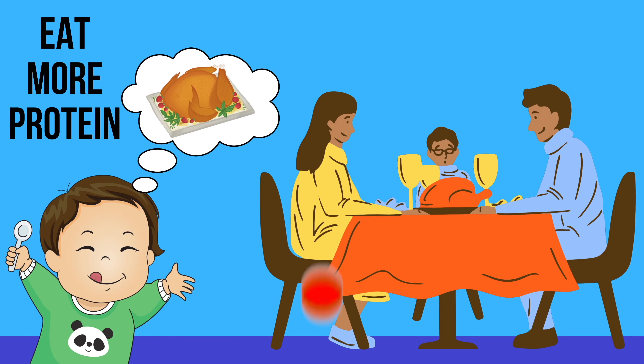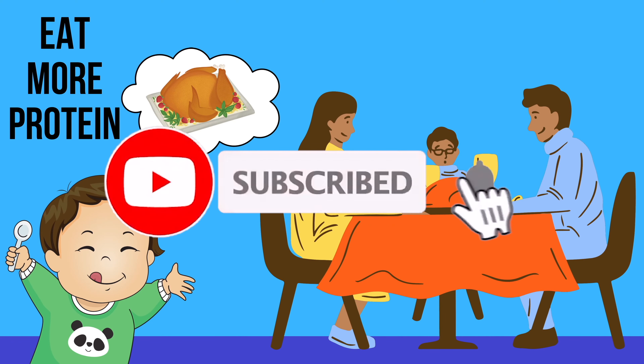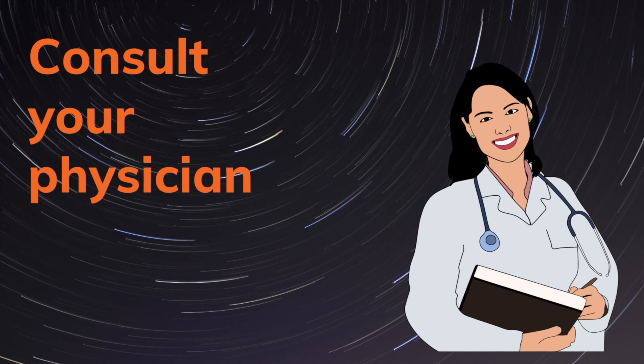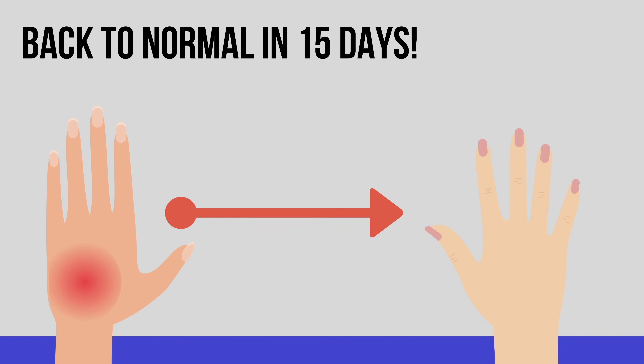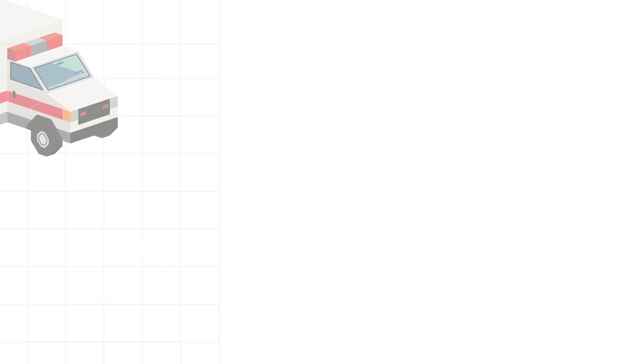Do not try to burst or press the blisters as they form — it is a protective mechanism, and breaking them will lead to severe infections. One more important thing to remember is to increase your protein intake, as this will hasten the healing process. For second or third degree injuries, you should visit a hospital when the wound size is larger than the size of your palm.